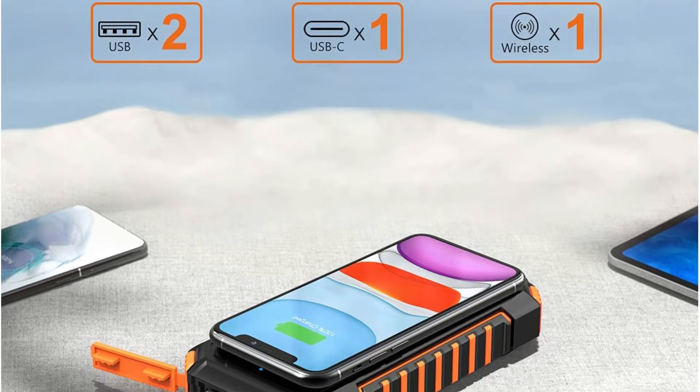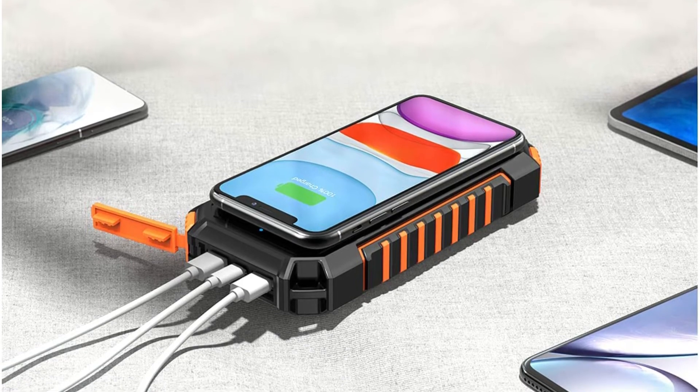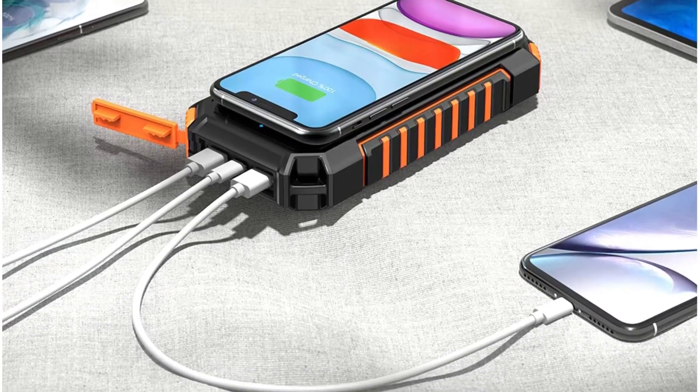One of the best things about this solar-powered power bank is that it's extremely reliable due to its 1.5-year warranty, despite having a less expensive price than other models.